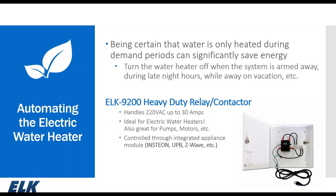We also have the ELK 9200, our heavy-duty contactor for automating the electric hot water heater. It can handle a 220-volt AC load up to 30 amps, making it great for electric hot water heaters, pumps, motors, or any high-current 220-volt load. It's typically used in conjunction with an appliance module from Insteon, UPB, or Z-Wave, or controlled with a switched outlet operating off 120-volt AC.